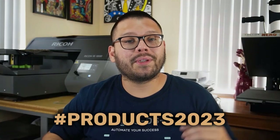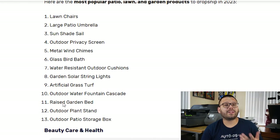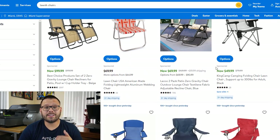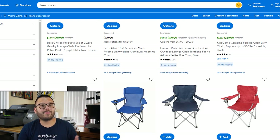We also have an ebook giving away completely for free based around winning products — just comment 'products 2023' below and I'll leave you a link. Some of the more popular products in the patio, lawn, and garden niche include lawn chairs as our first product. As you can see on Walmart, there are tons of different options to choose from. Quick tip: Walmart is probably one of the best suppliers to source these products from because they have such a large selection.